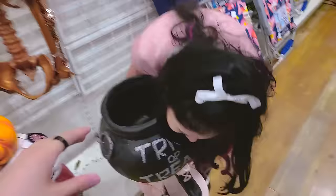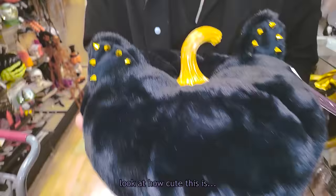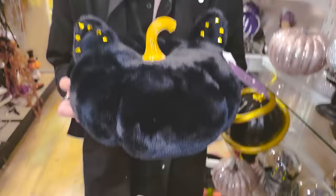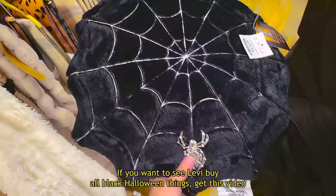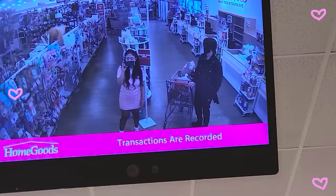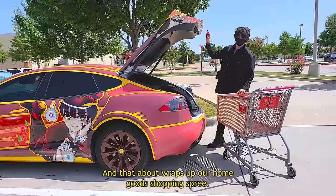Oh my god, look at how cute this is — are those ears on a little pumpkin? Wait, that is so cute! If you want to see Levi buy all black Halloween things, get this video to 20,000 likes. There's us shamelessly making our fourth purchase of pink Halloween items. That about wraps up our HomeGoods shopping spree — that was the fifth store we went to today.